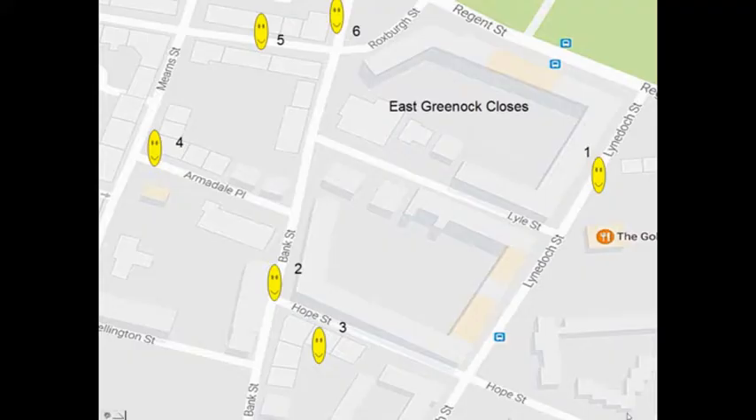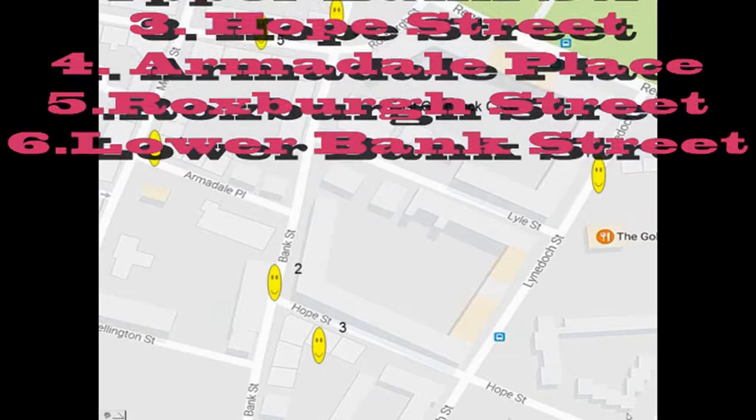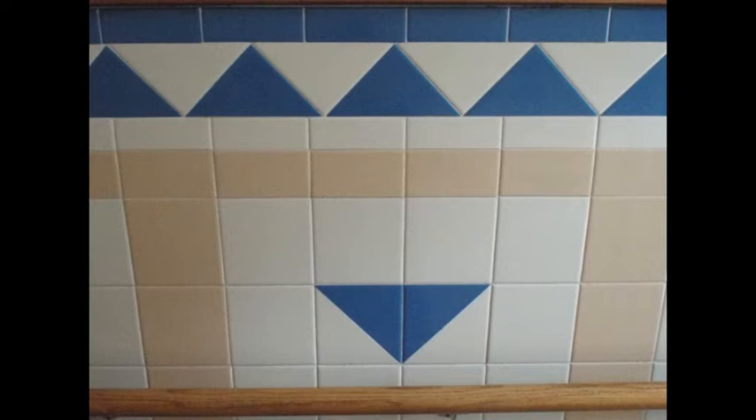In East Greenock from the map there are six areas of interest. The style of the closes is more varied than Port Glasgow, with Majolica style closes and more modern geometric patterned closes. Lindock Street and Regent Street are number one on the map. They are examples of modern decoration of old closes to improve the close appearance. Through the wire observation window you can see the plain but clean and attractive tiling. There is no use of Majolica style tiling.